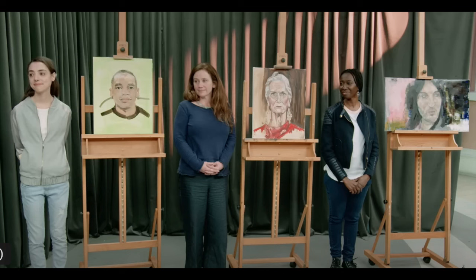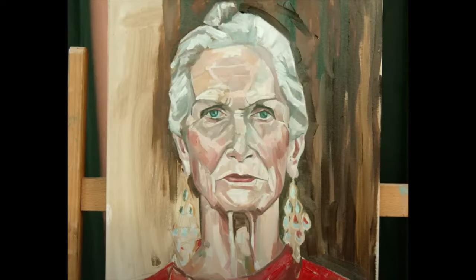Those are the three semi-finalists, waiting in anticipation to see who the winner will be as the judges announce. The winner goes on to the semifinals, which I believe is episode eight this year. There will be seven semifinalists, and from those seven, three people will be drawn to go on to the finals — we can talk about what happens in the finals later.